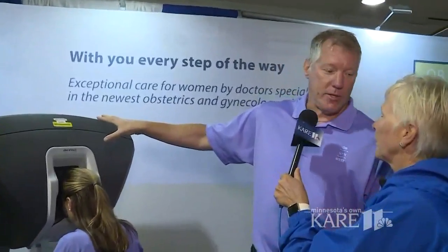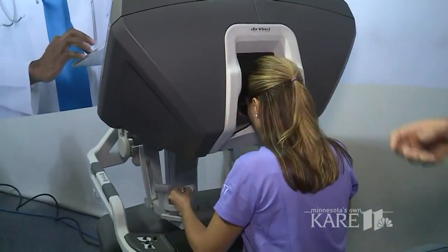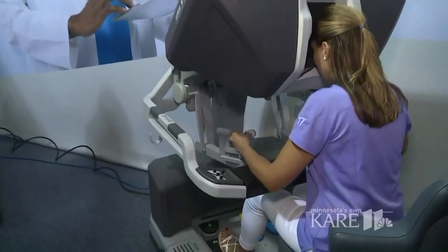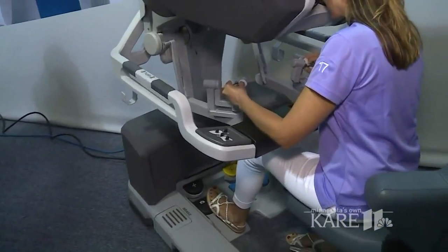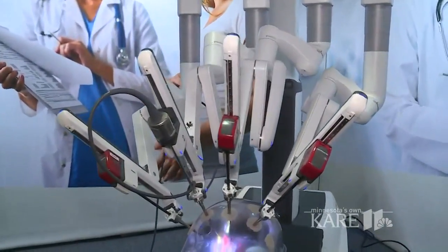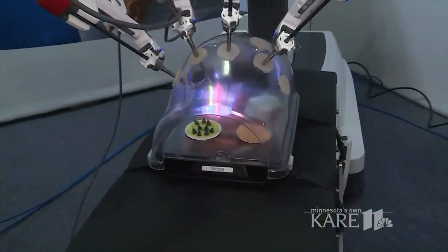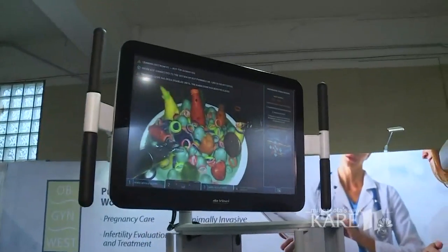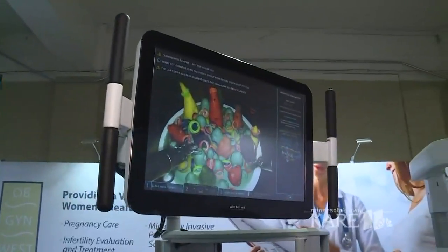Dr. Wes, tell me about this place. She is running this computer — it's amazing. So this is the console that you would sit in to operate on, and the patient would actually be this instrument here. So she's using her fingers, and everything you do with your fingers is translated into the hands inside. Look at that — completely wristed instruments, so anything you can do with your hands.